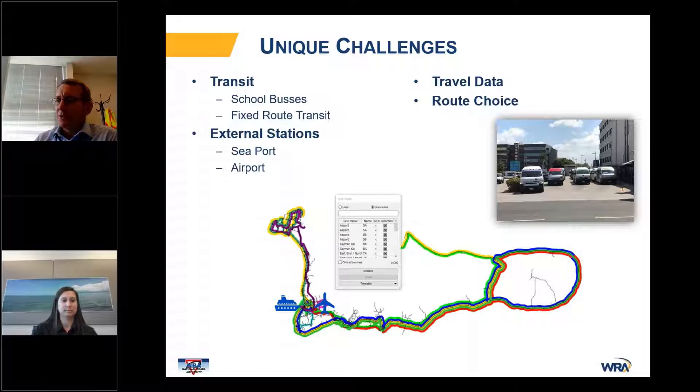They also have a fixed route transit system, as you can see on the map. It operates with a lot of flexibility — the bus drivers are known to deviate significantly from routes to pick somebody up or drop somebody off that they know. And if the routes aren't producing the fare revenue they want, sometimes they may skip portions of the route to make it more economical. So that was definitely a challenge from a modeling standpoint.